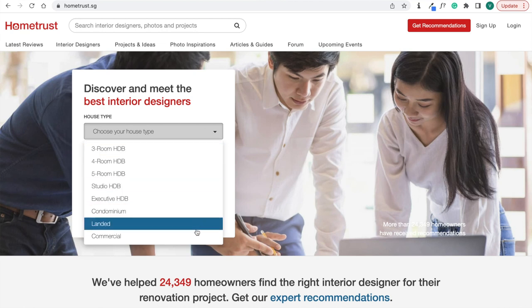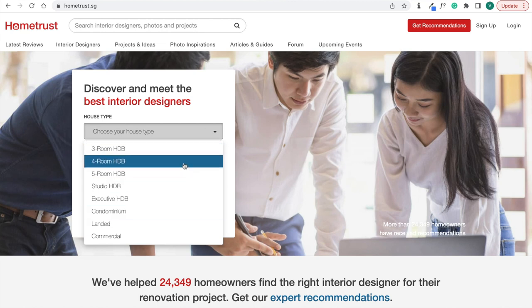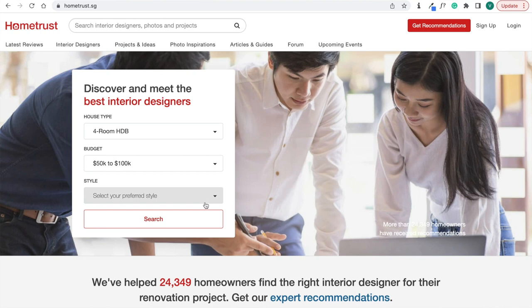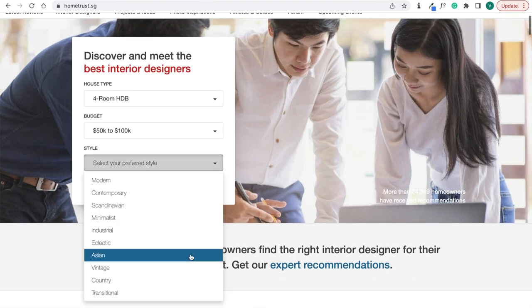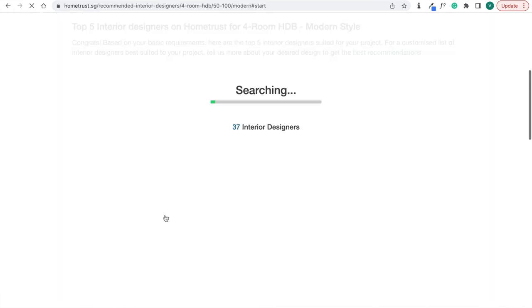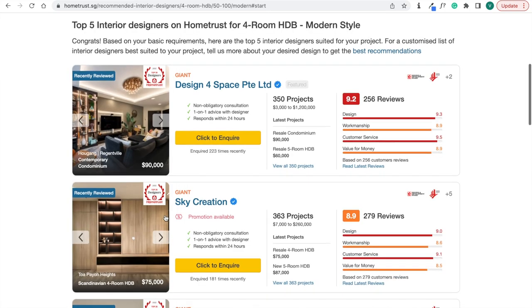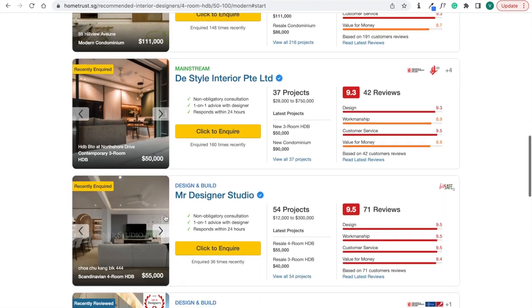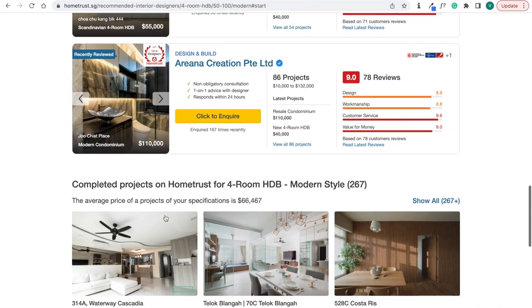They also have a feature where you can key in your house type — be it HDB, condo, or landed — then your budget and preferred style, like modern minimalistic. You can input all this and search for an interior designer that is suitable for you. So go ahead and check out HomeTrust, especially if you are a first-time homeowner — it's a very good platform to get things started.